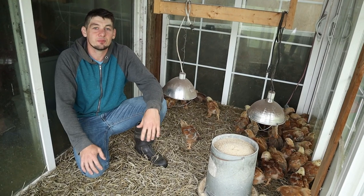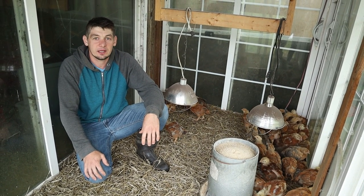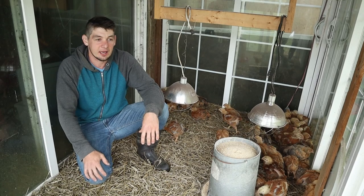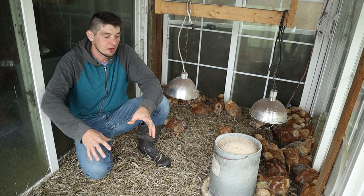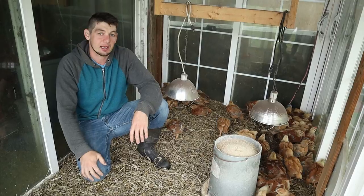The next step for these birds is to get them moved out on pasture. I'm planning to do that today. So I hope to get some footage of that and show you how we do that — get them moved from in here to our broiler pen that gets moved around on the pasture. I can't wait to show you that as well.